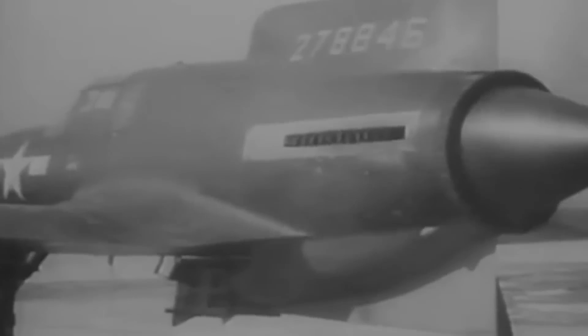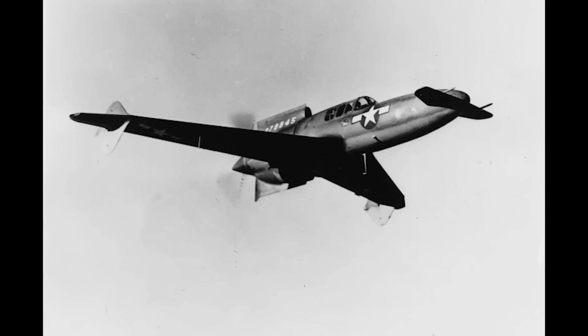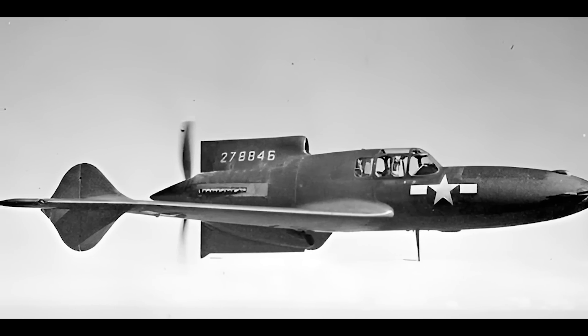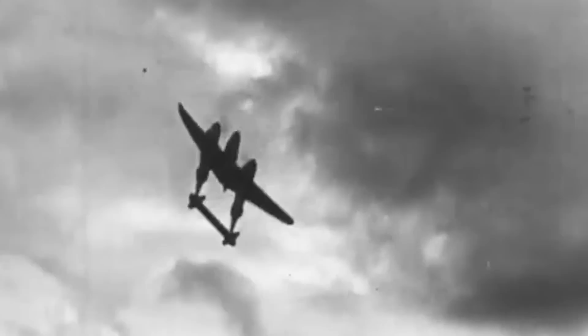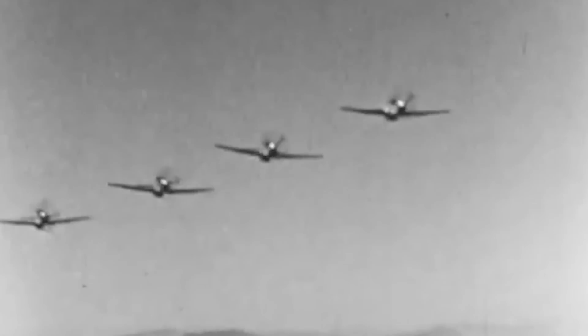One of the most remarkable aspects of the XP-55 was one of its safety features for pilots. In the event of a bailout, pilots could jettison the pusher propeller, ensuring a clear and safe exit from the aircraft. With a design as audacious as its aspirations, the XP-55 was intended to surpass contemporary American fighters like the P-38 Lightning, P-40 Warhawk, and P-51 Mustang, offering superior speed and agility. Could this daring experiment redefine aerial combat to achieve total dominance?